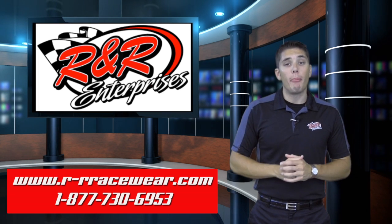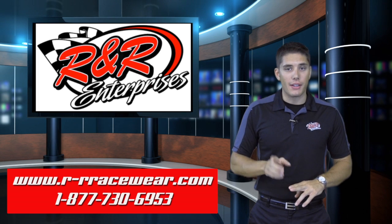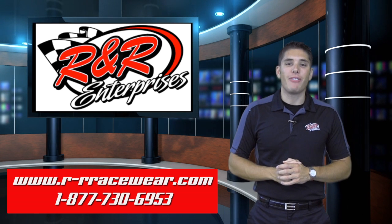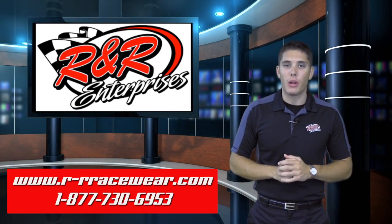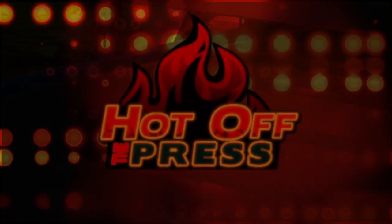Before we get out of here, we want to remind you that if you need to get anything done for your business, organization or cause, please give us a call today at 1-877-730-6953. On behalf of everyone here at R&R Enterprises, my name is Kyle Luters and you've been watching Hot Off The Press. We'll see you next week.